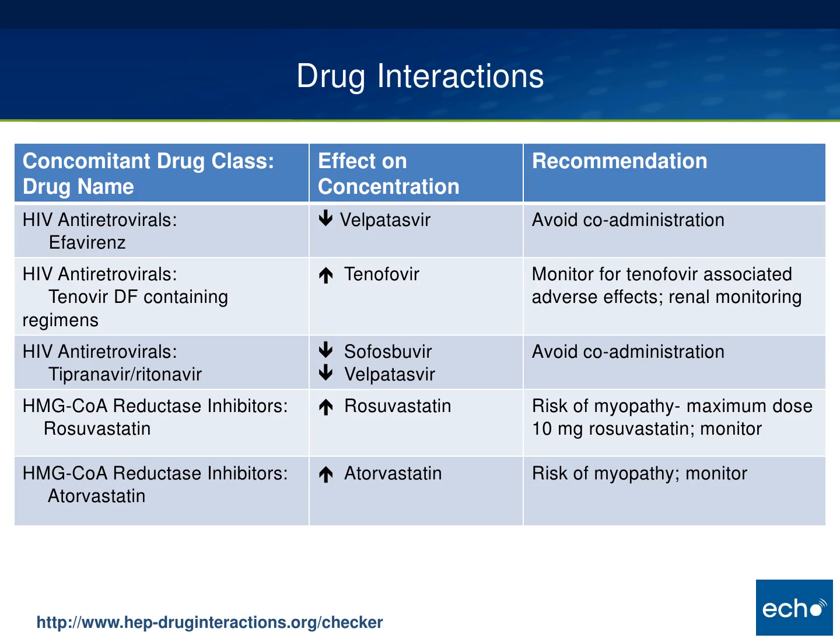For HIV antivirals, efavirenz and rilpivirine should be avoided with Epclusa. Tenofovir can be used but with caution, because velpatasvir and tenofovir interact such that tenofovir levels increase, potentially causing renal toxicities or Fanconi syndrome. Tipranavir probably shouldn't be used either. For statins, rosuvastatin and atorvastatin should be reduced to the lowest dose possible or switched to a different statin.